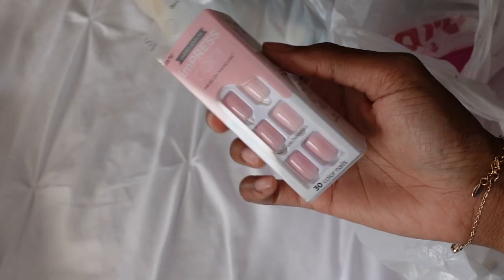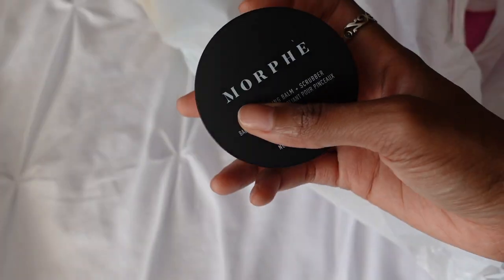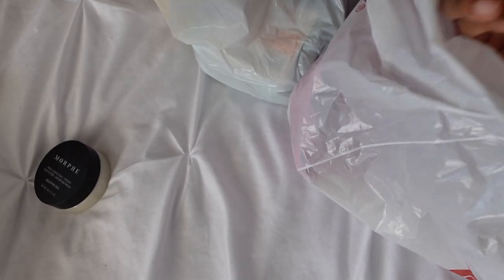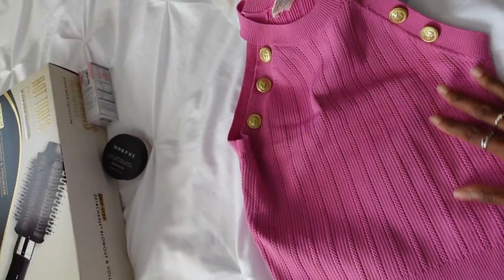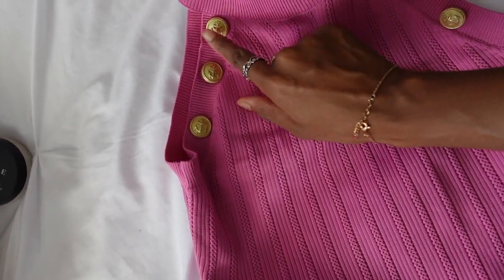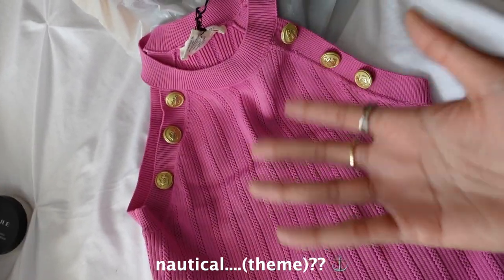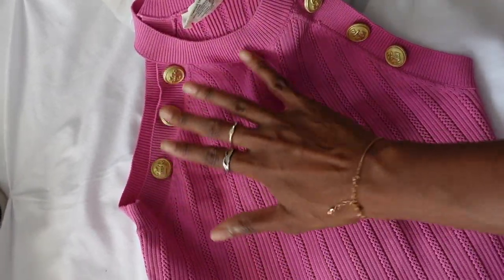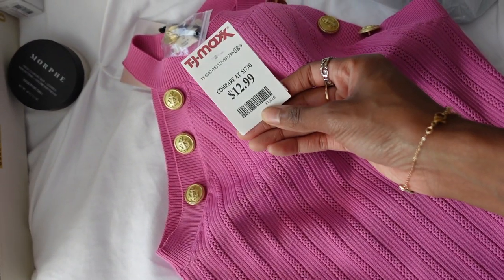I saw these Impress Nails — the color was cute, so I got those. This is just a brush cleaner to clean my makeup brushes. I saw this top — really, really cute. I just really love it. The color is pretty, but what sold me were these gold button detailings. I love anything nautical like that on clothes, pants, anything. It was like $12.